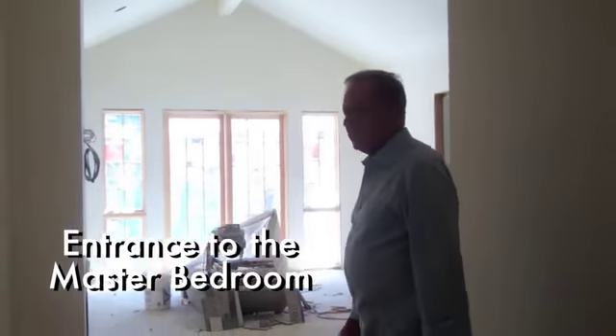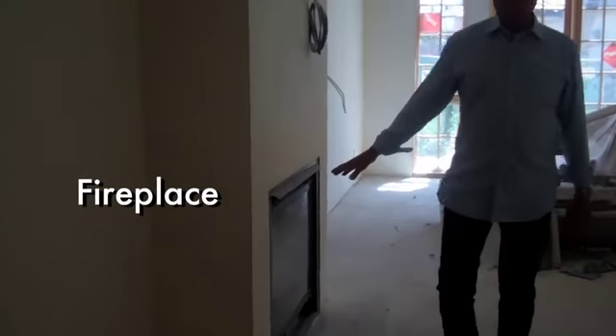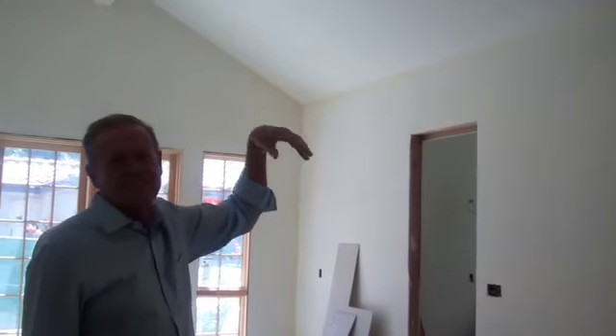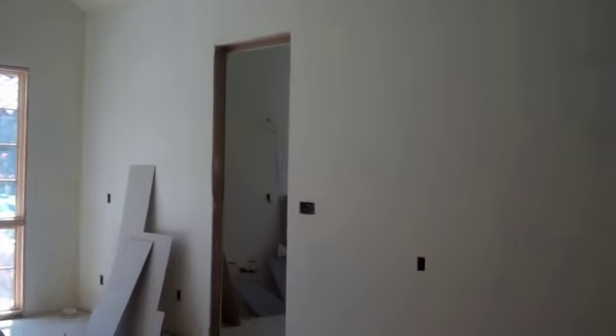This is the entrance to the master bedroom. You can see the fireplace is in there also. This will be covered in limestone, which is one of our next steps. All the lighting fixtures that we discussed in great detail on a previous visit — did we end up moving anything or do we keep them as is? Well, we put them where they belong. Let's just say that. That's what happened.